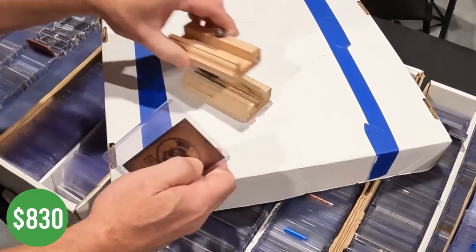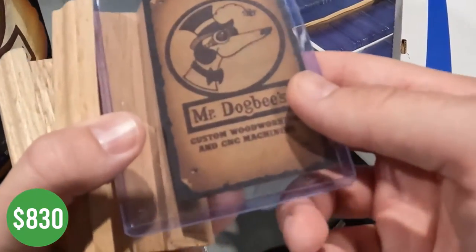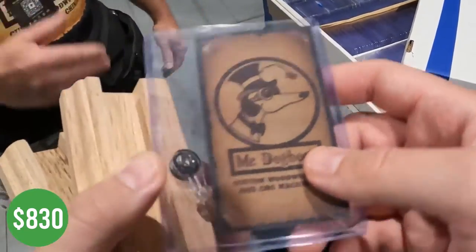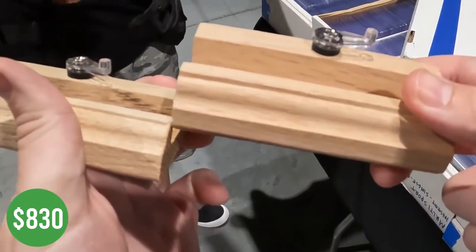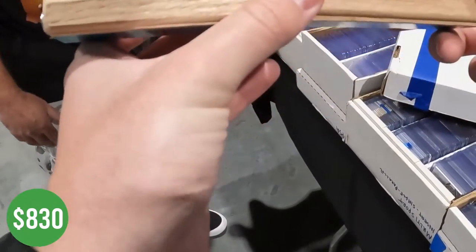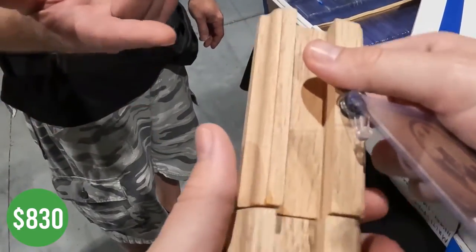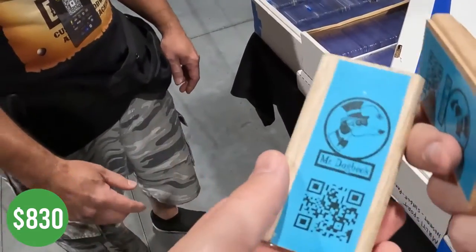I just wanted to give those to you — thank you, I really appreciate it. If you're interested in the product, check out the website. I just wanted to thank you again. No problem — these are cool, the magnetics. I'll definitely use these. They've got QR codes on the back if you want to check out the website. Thank you, I appreciate it.